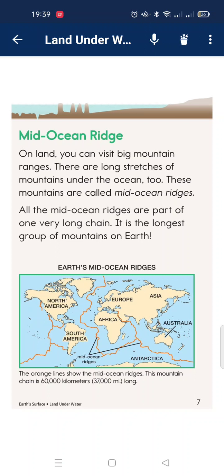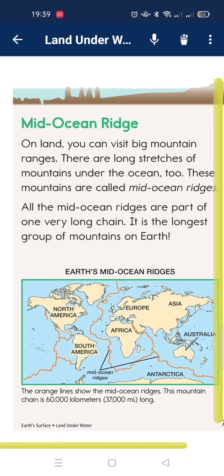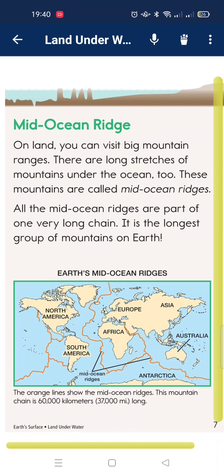Mid-ocean ridge. Just as you can visit a big mountain range on land, there are long chains of mountains under the ocean too. These mountains are called mid-ocean ridges. The mid-ocean ridges are part of one very long chain — the longest mountain range on Earth.